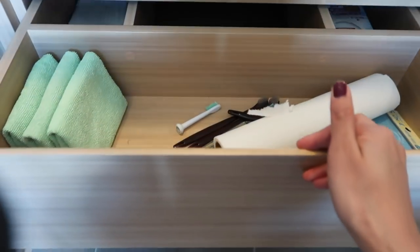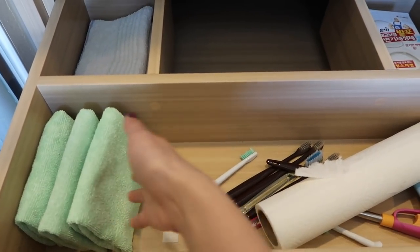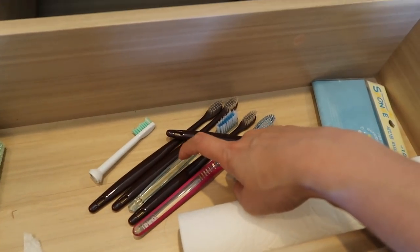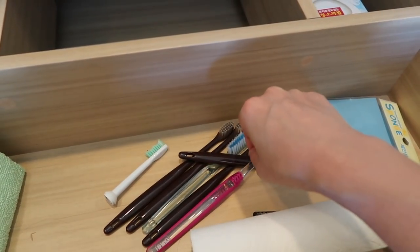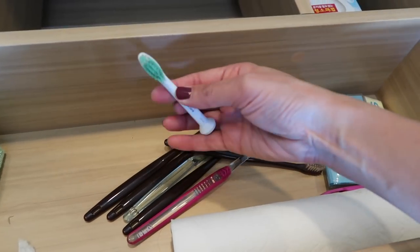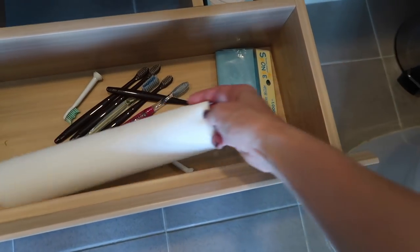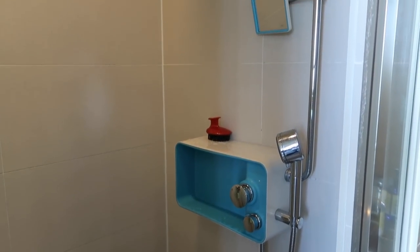In our second drawer we've got some microfiber rags — most are being washed right now, which is why it's so empty. I also collect toothbrushes from long flights where they give you a pack — I keep them here to clean the bathroom. We've also got old toothbrushes we're no longer using that are good for cleaning, a toilet cleaner, and a lighter to light candles in here.